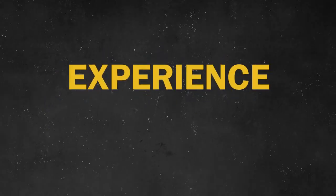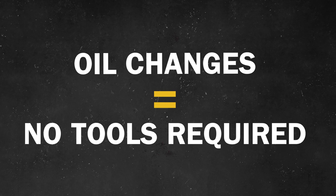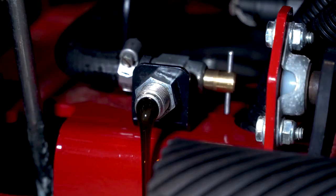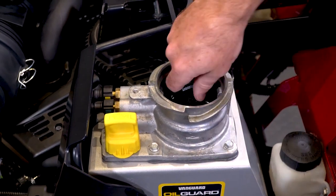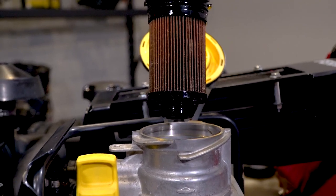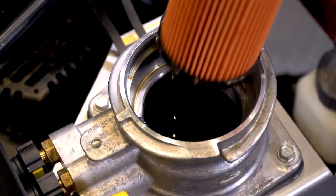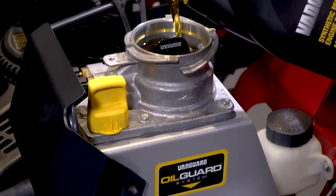Oil Guard takes the stress, time, and tools out of changing engine oil. It's true — Oil Guard oil changes are so easy that the only tool you need is an oil drain pan. Let me show you. Five quarts of old oil will drain out of the reservoir, and another quarter quart will remain in the engine. Then open the cap with a quarter turn and twist and remove the oil filter. After a few minutes, once the tank has emptied, close the oil drain.